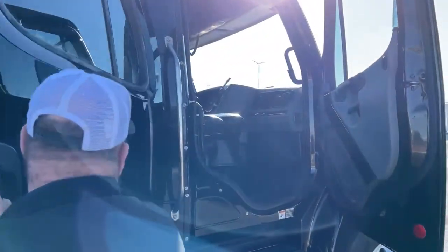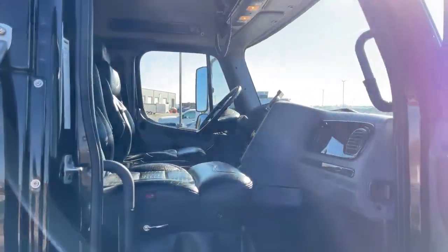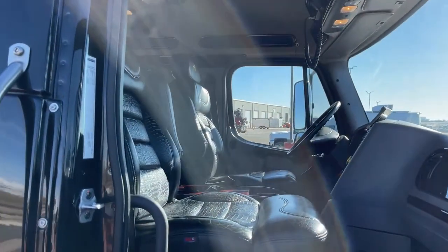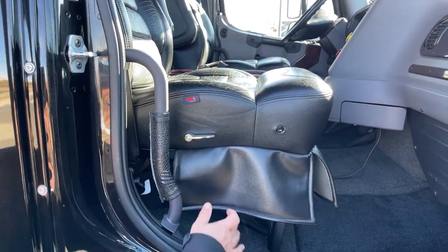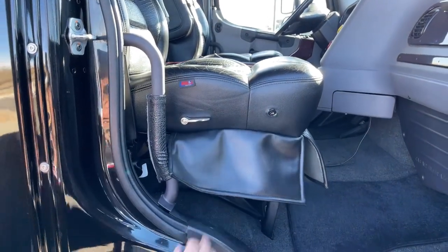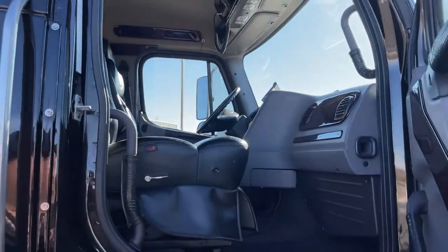As we come on forward, take a look at the passenger seat. Again, here's the button for the heated seats, and adjustments are made underneath here. This gives us access to the cab air filters.